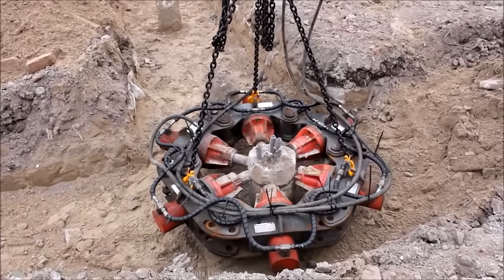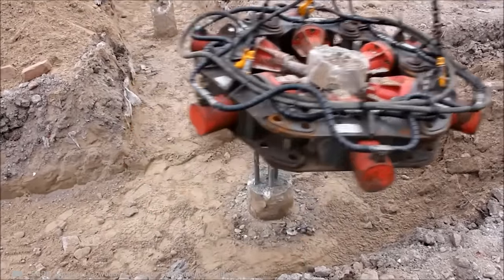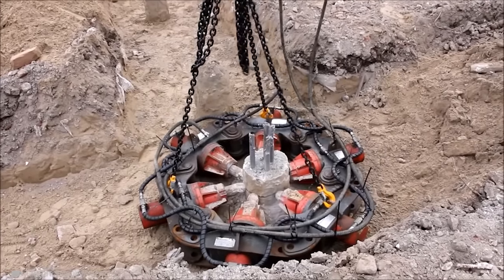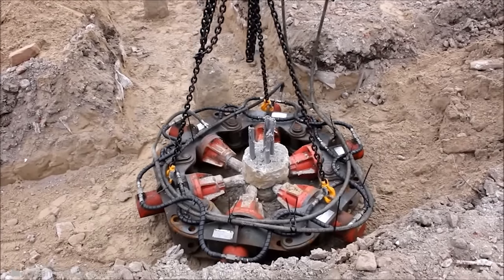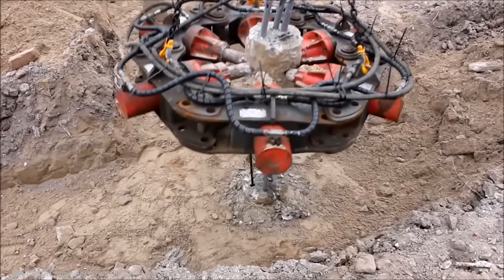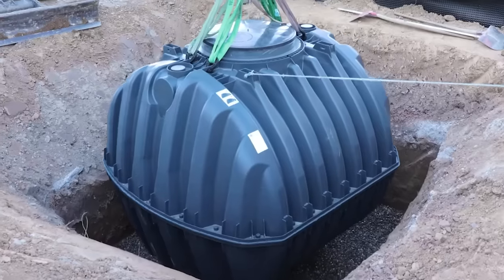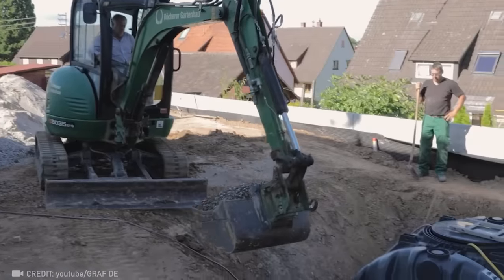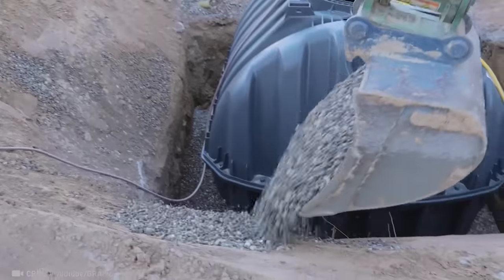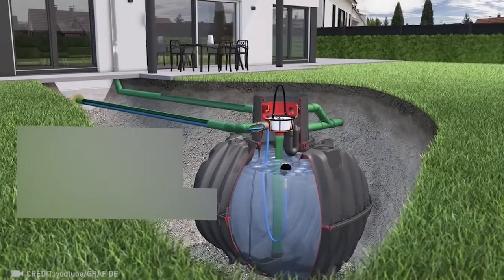This powerful cutter makes quick work of old piles. Save up to 50% more water with Graf's state-of-the-art rainwater collection system, made from 100% recycled materials and capable of storing up to 31,700 gallons.